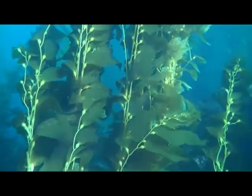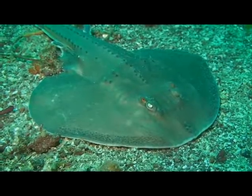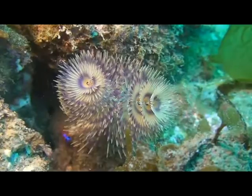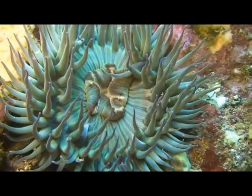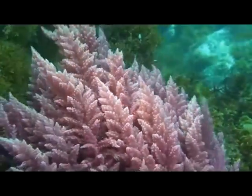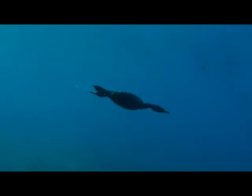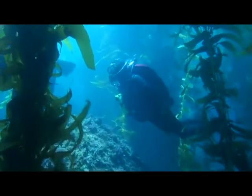These magnificent stands of seaweed support diverse communities of over 800 fish and invertebrates and 300 algae. This, and their aesthetic beauty, draws divers from all over the world to experience them.